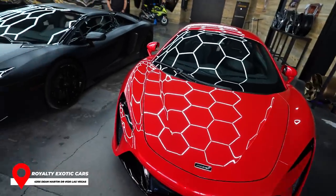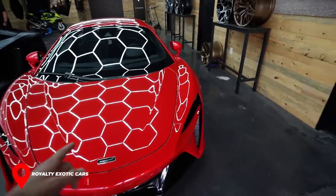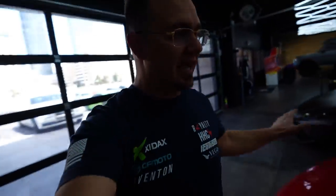It's priced the same as a Huracan — $1,617 out the door for 24 hours, including everything, unlimited miles, no mile fees, none of that stuff.